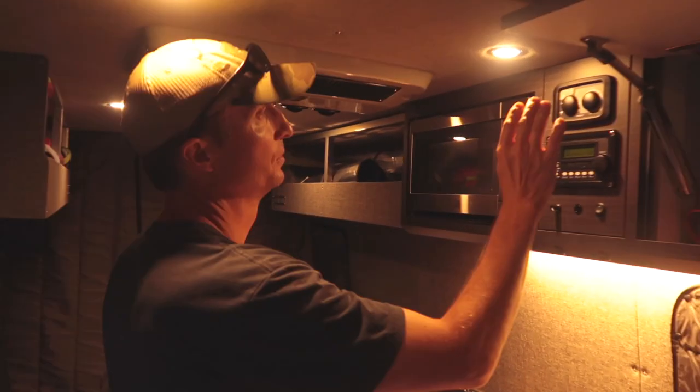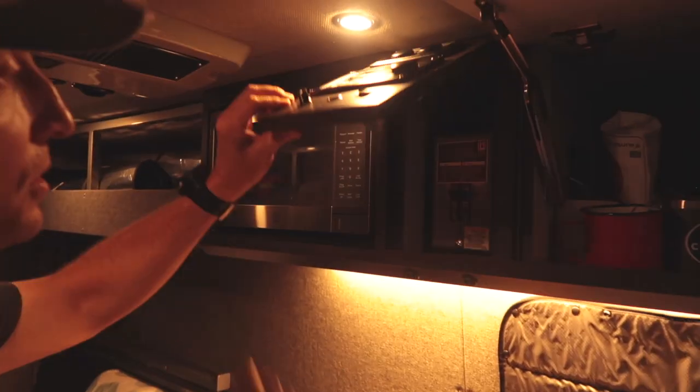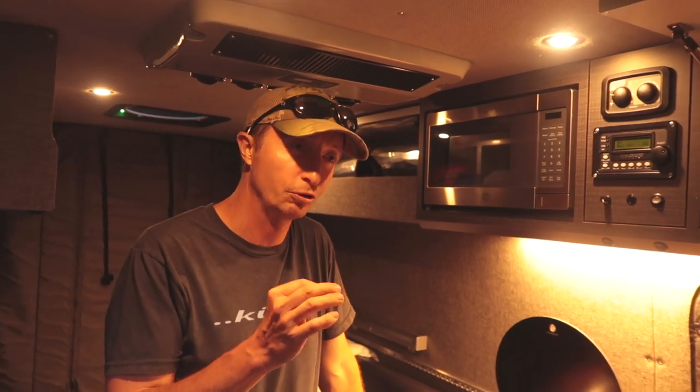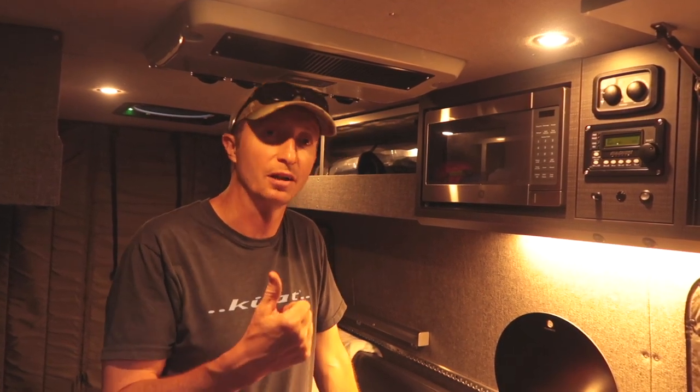Lots of storage space, obviously a premium. This is the Webasto, and then we have a Magnum inverter charger. Underneath is a cell booster. We go to a lot of areas where the cell signal is either super weak or just doesn't give you enough to do what you want on your device. That signal booster does a great job of just kicking it up enough to where you can actually use your device.